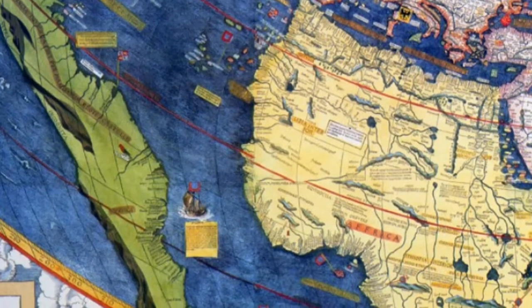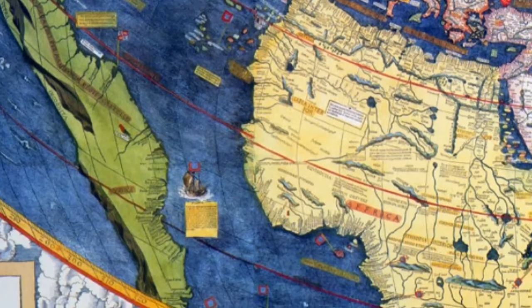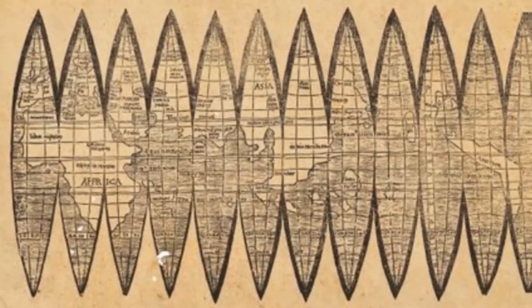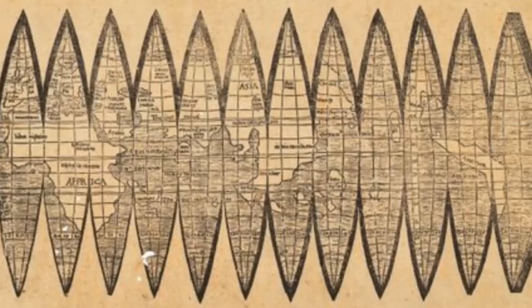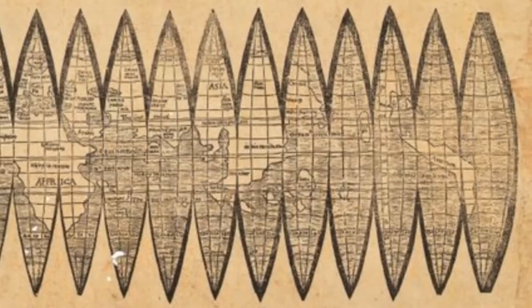One copy of the map currently exists and is in the Library of Congress in Washington, D.C. Waldseemüller also created drawings of globe gores — printed maps designed to be cut and pasted on spheres to form globes.